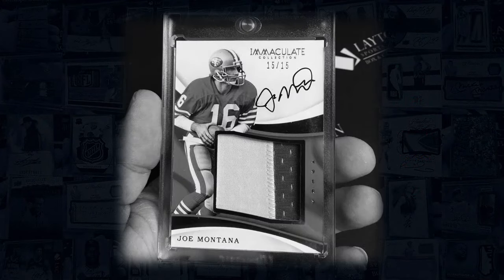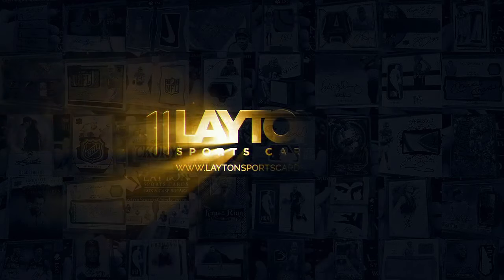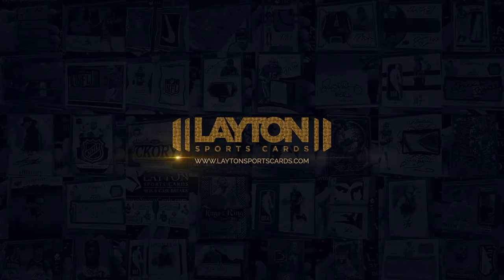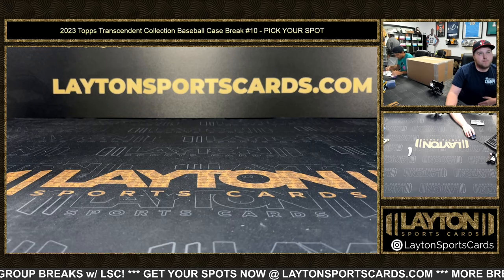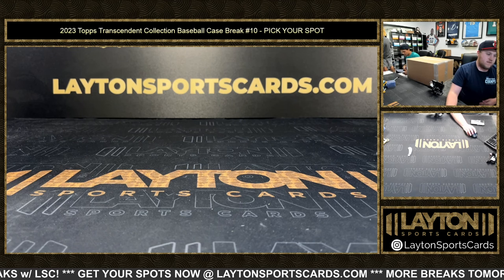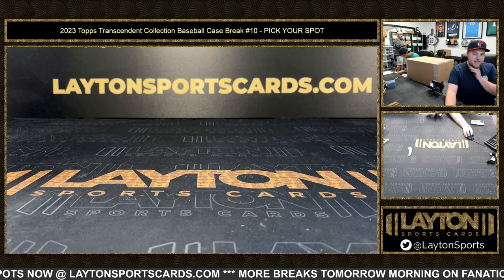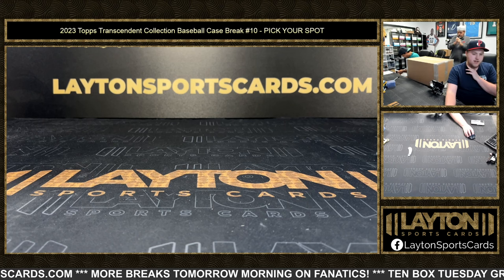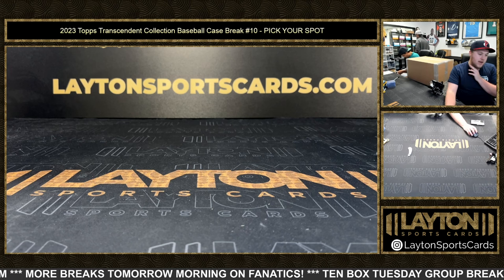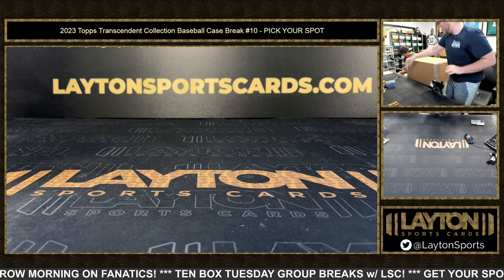Good luck everyone. Sam here with Latent Sports Card. It's the 2023 Topps Transcendent Collection Baseball Case Break, Number 10 — pick your spot. We've got Andrew F. with the Jumbo Patch Auto Relic Booklet. Daniel S. with all 10 Rookie Showcase Autos. Jeffrey H. with all 10 Patch Autograph Cards. John A. with the Ichiro or Through the Years 1-of-1 Auto, plus the Transcendent VIP Invitation.